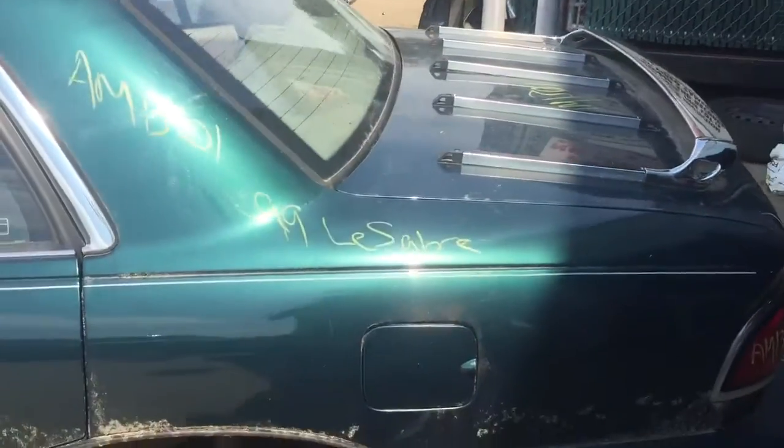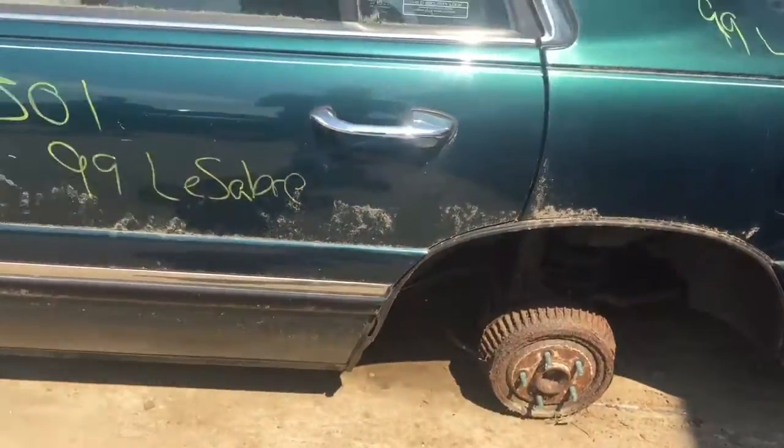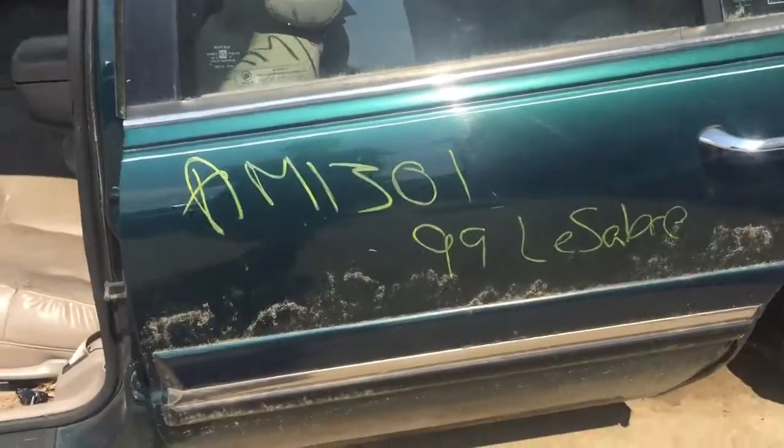Quarter panel on the driver's side is rusting at the gas cap. Driver's side rear door looks okay.